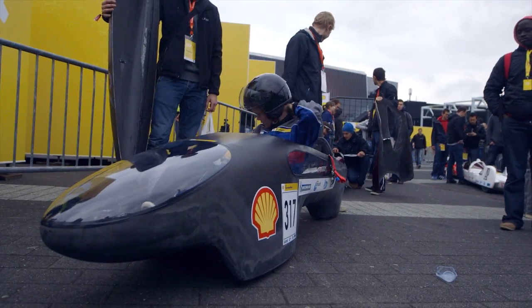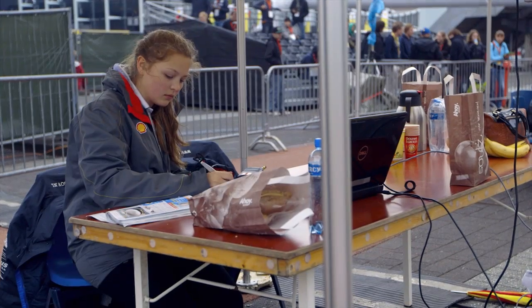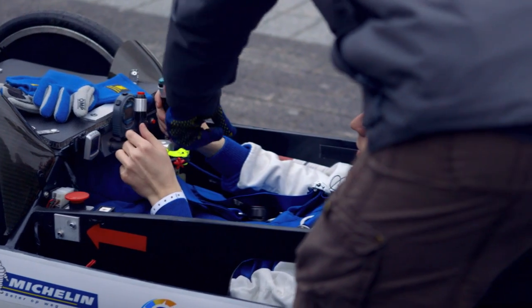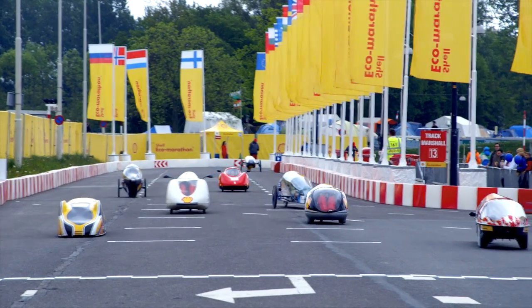We tasked these students to develop a vehicle that runs on as little fuel as possible over a set distance. Here at Rotterdam we have a track around the Ahoy Convention Centre of about one and a half kilometres, which the students have to lap ten times, and when they come back the top teams achieve efficiencies like 2,500 kilometres